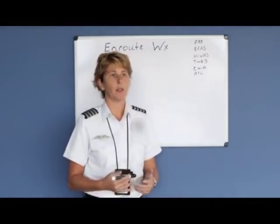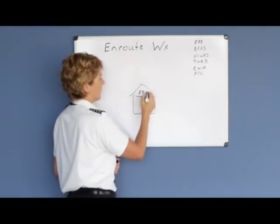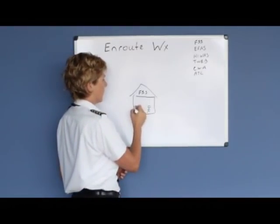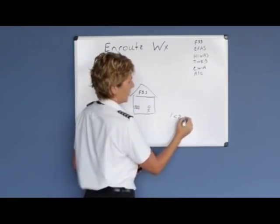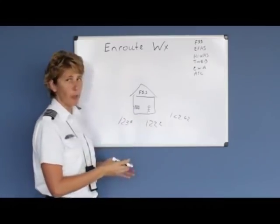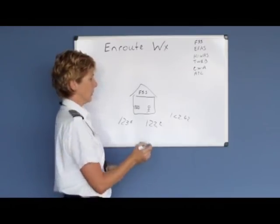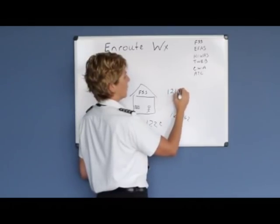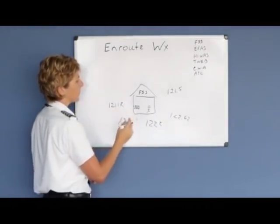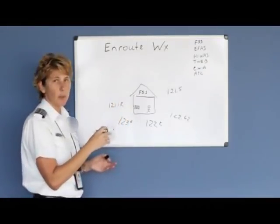The Flight Service Station facilities are located around the United States, and the people in the building monitor several different frequencies — 122.6, 122.2, 123.6, and many others. You don't have to memorize them; they're available on the charts. The Flight Service Station also always monitors the emergency frequency 121.5. Some frequencies end with an R, such as 121.1R, which involves using your navigation radio as well.